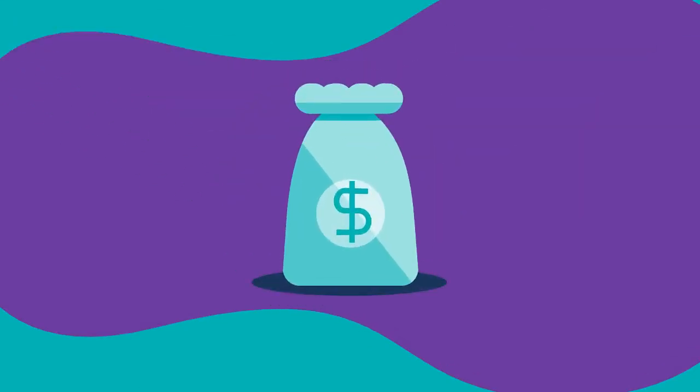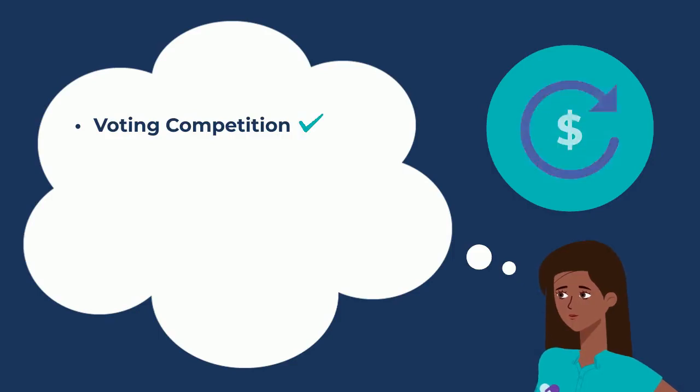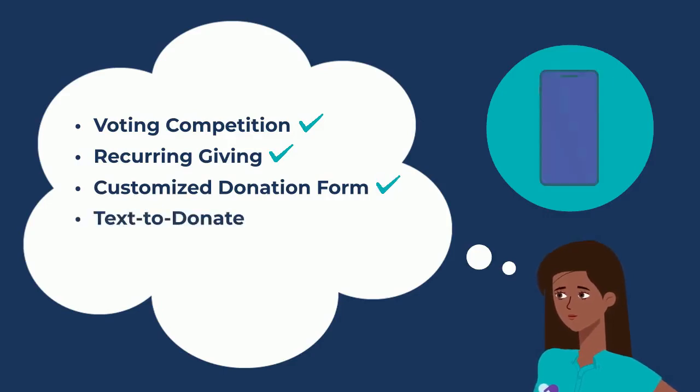You can raise more with less work, and there's no need to add on and pay for every feature that you need to grow. Interested in trying a voting competition or adding one to an existing campaign? Go for it! Want to invest in recurring giving? It's an unlimited included option with GiveSmart. Need to ask specific questions on your donation forms? GiveSmart allows for full customization. Want to implement text-to-donate fundraising? Don't want to get yet another tool? GiveSmart offers text-to-donate at no additional cost with every fundraising plan. Every. One.